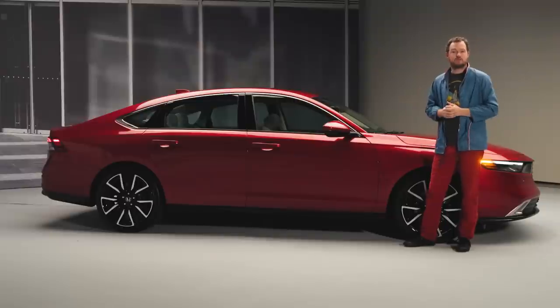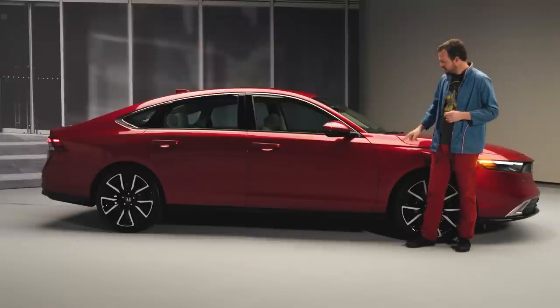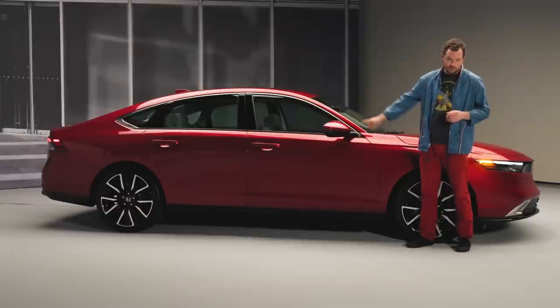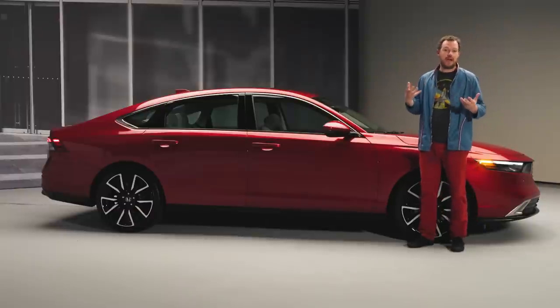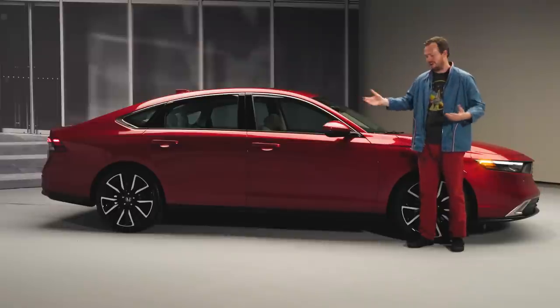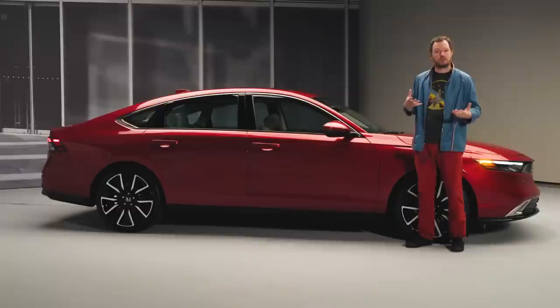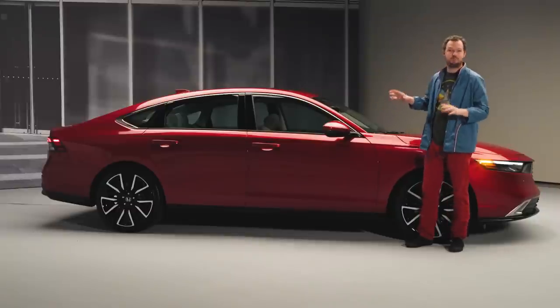The side profile of the 2023 Accord is just as simple, unadorned, and attractive as the front. A character line runs the full length of the vehicle — one of the few accents you really see on the side — which helps the sheet metal and paint do the work. There's also a little crease along the rocker panel that catches light and helps the car look a bit lower and more hunkered down. Overall, this is just good design, plain and simple.